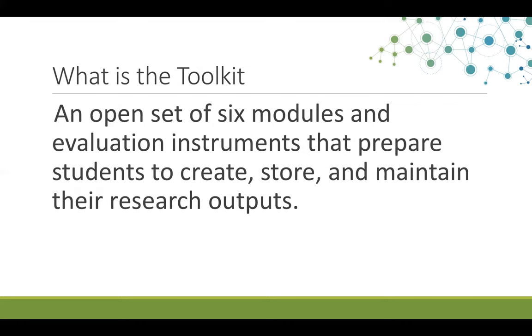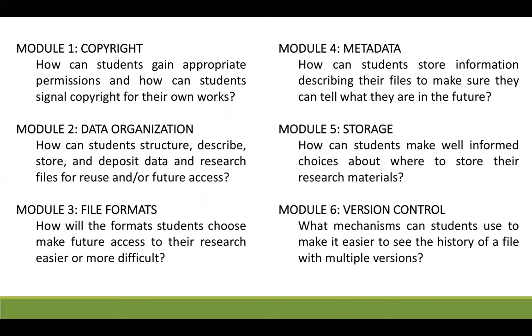So what is the toolkit? It's an open set of six modules and evaluation instruments that prepare students to create, store, and maintain their research outputs. Each is designed to stand alone, though these modules may also be used as a series. As you can see here, the modules cover a wide range of practices.